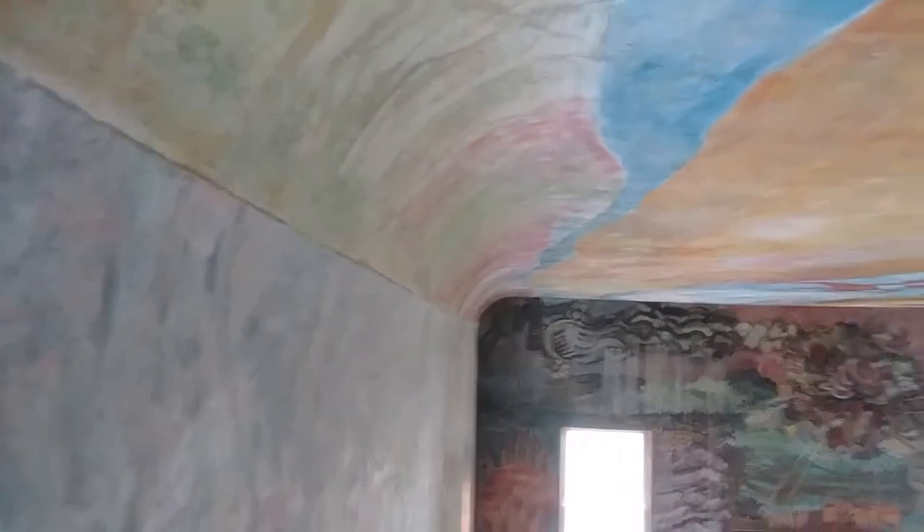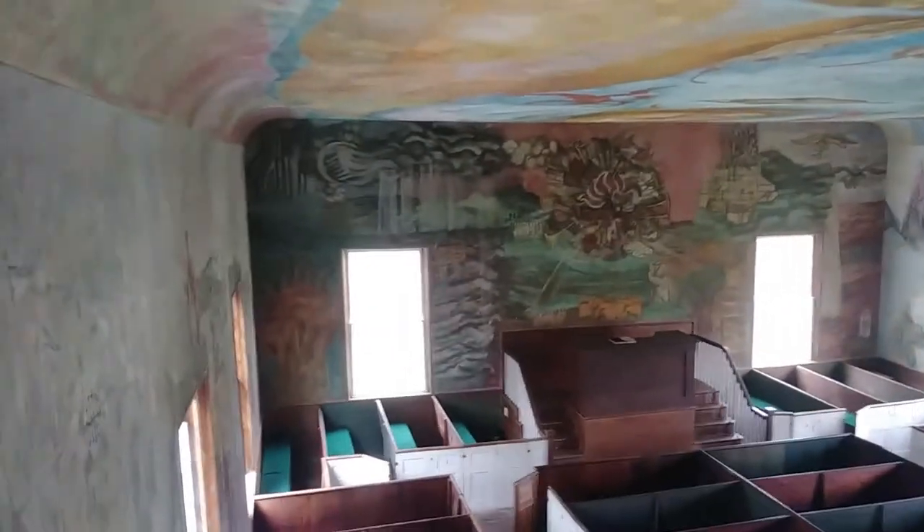Ceilings are rounded, it's really cool. Love this place. I've been coming here — I stop by about once a year since I was a kid.